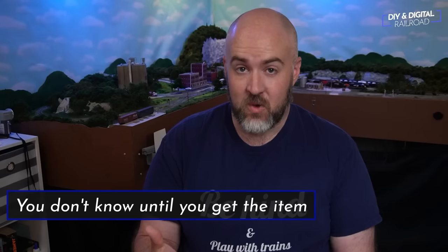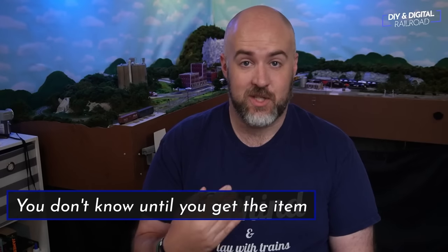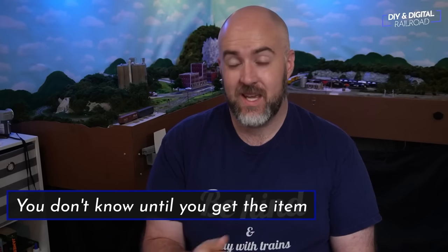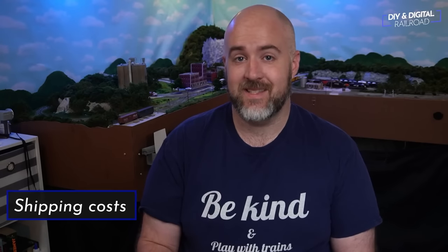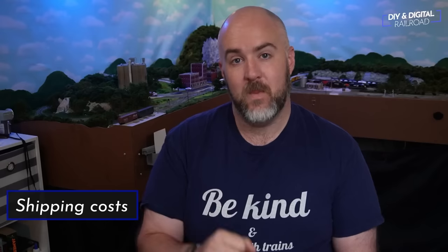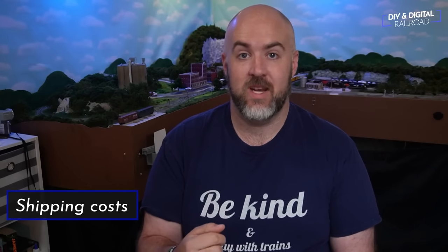There are two main cons for buying used online as well. The first and biggest is that you don't know the quality of the product until you get it — you can only assume based on photos and buyer reviews whether the seller is really telling the truth. The second is shipping, which is the Achilles heel of online shopping in terms of cost for used items. Most of the time there will be some sort of shipping charge, which obviously won't happen at a train show.